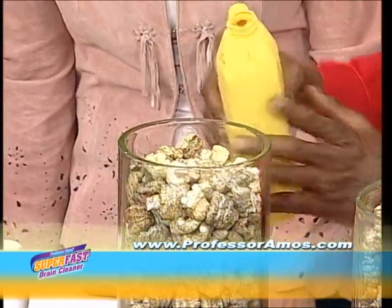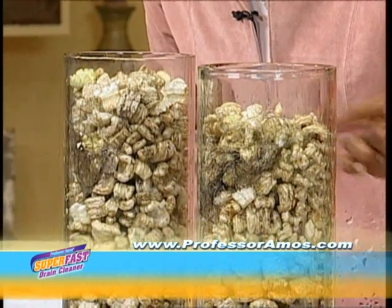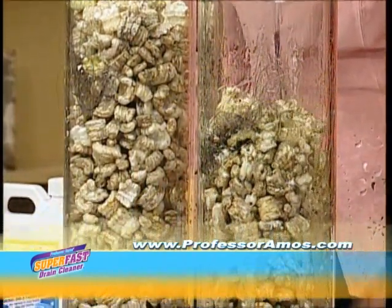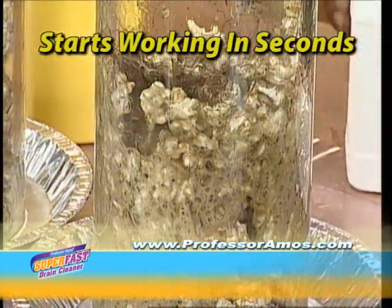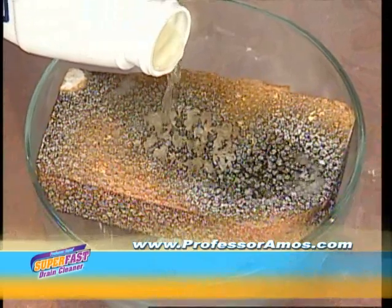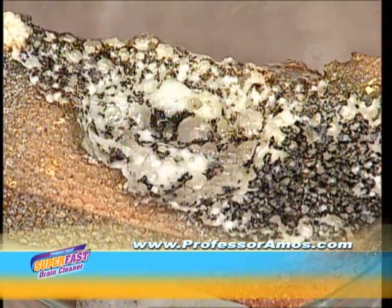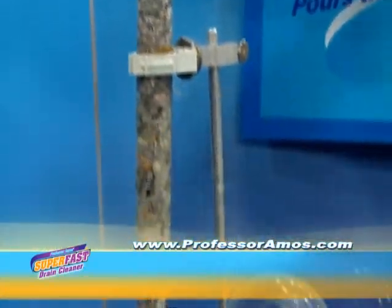I purchased this drain cleaner at the local supermarket. I set up this demonstration to show you how fast my super fast drain cleaner really works. Watch as it saponifies those oils, those oil byproducts, that hair, all those things that get clogged in your drain. Don't blink — you'll miss it. Look at this block of oil byproducts. I'll just pour a little of my super fast drain cleaner and watch as it goes to work, dissolving right through it.